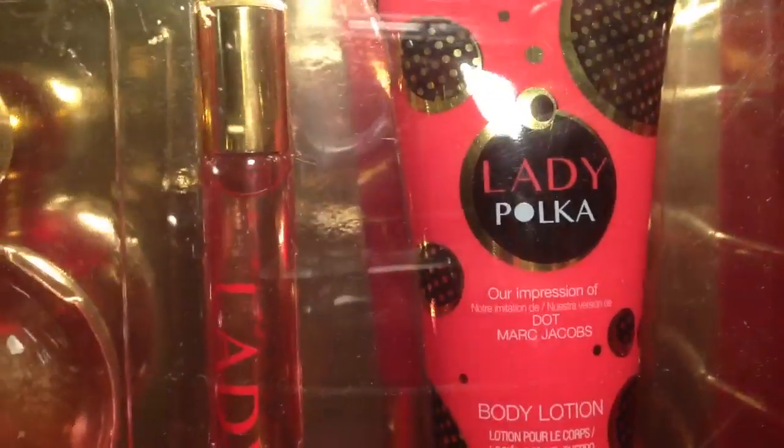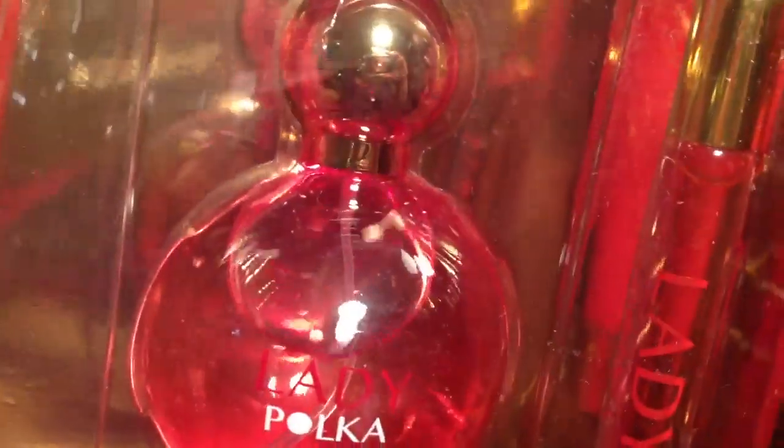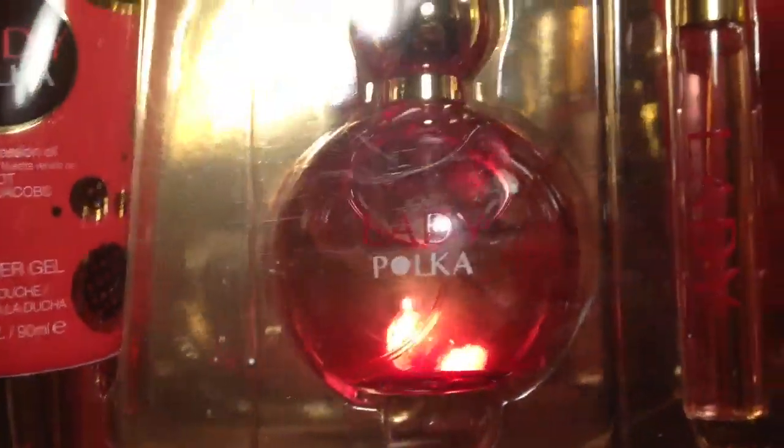This is an impression — I don't really do impressions — but this was such a great deal. And I really love the bottle, so I got a set for me and I got a set for my sister. I really like the packaging. I thought it was really cute.